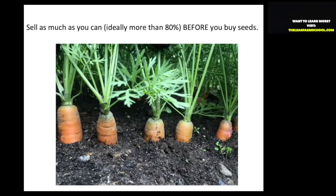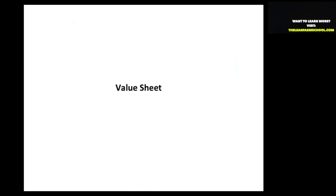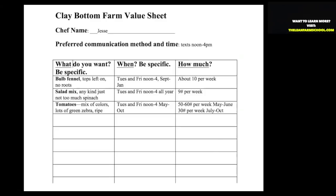We do have a booth at a farmer's market where you can't always get pre-orders. But most of the crops we're going to produce, I've lined up customers — I'm doing that right now over the winter, getting our orders, if not our paycheck, in the winter. We do this through what I call value sheets, one of the templates I'm going to share with you.